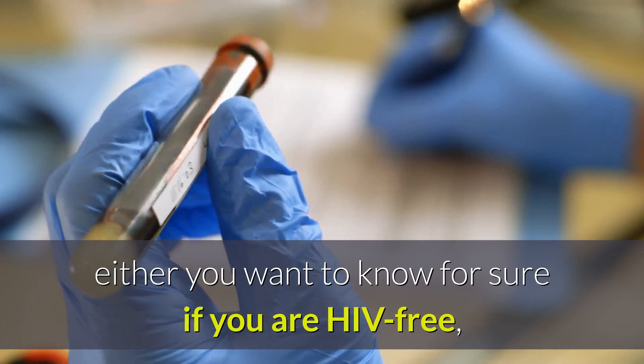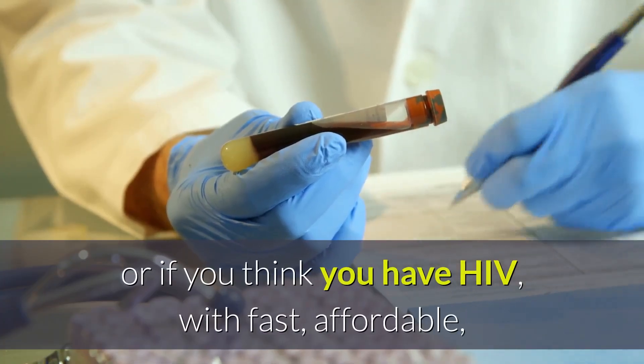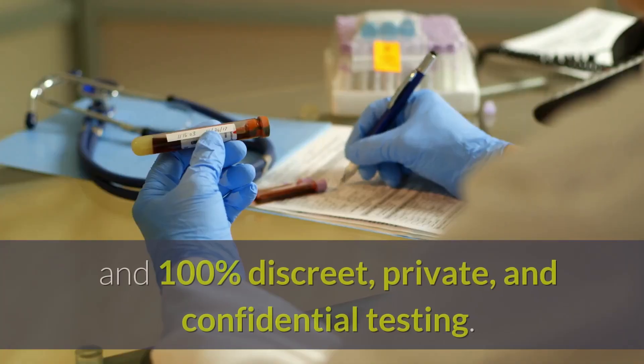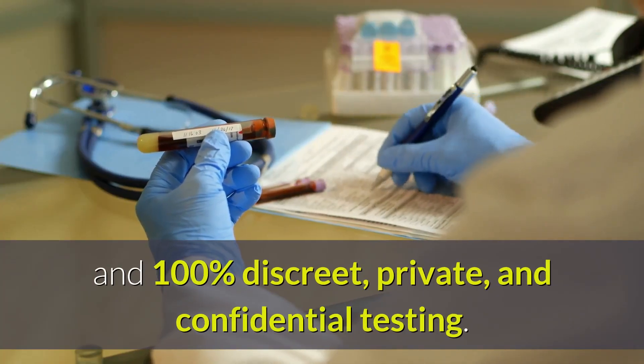Either you want to know for sure if you are HIV-free, or if you think you have HIV, with fast, affordable, and 100% discreet, private, and confidential testing.